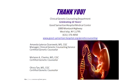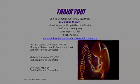Thank you for your time, and feel free to give us a call if you have any questions. Thank you.